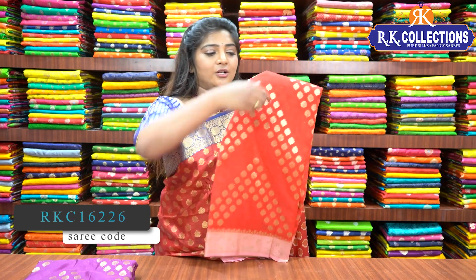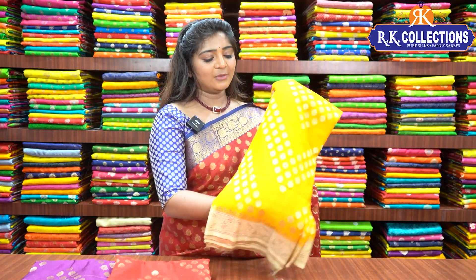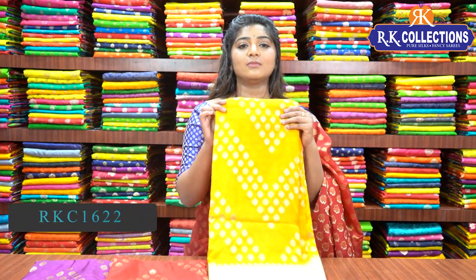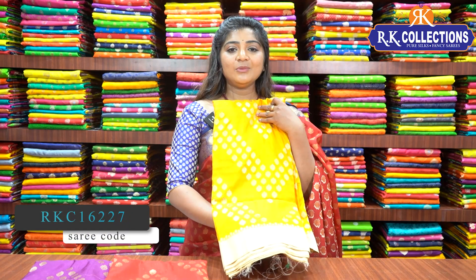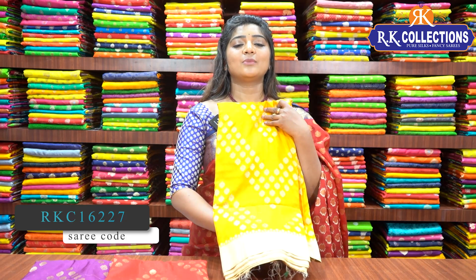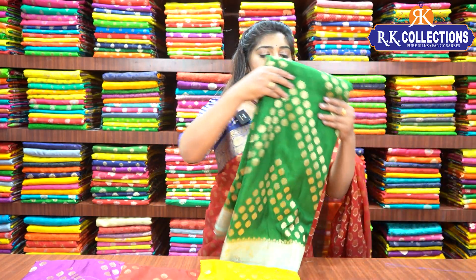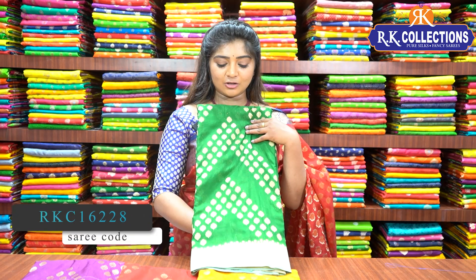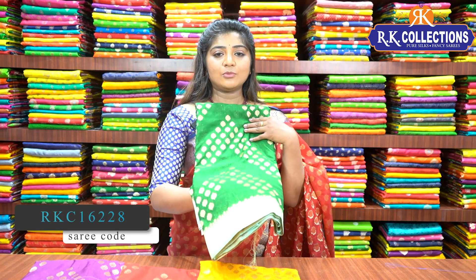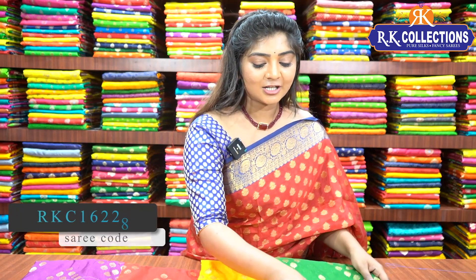We have a pink color shade option as well. Next is a mustard yellow color combination. Next is a cream color combination with a bright green color combination and a light sky blue color combination border and blouse. There are many different collections available here.